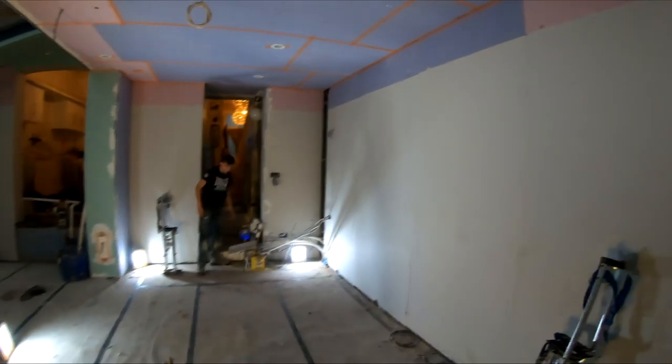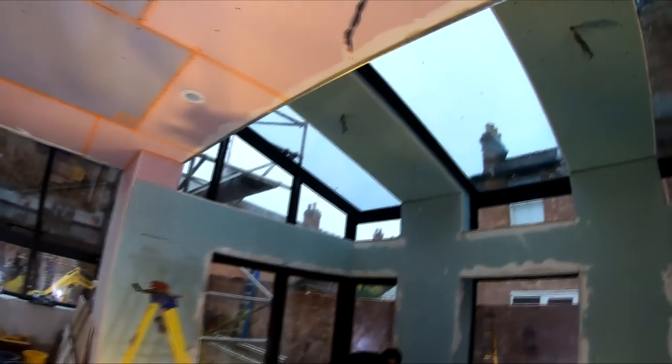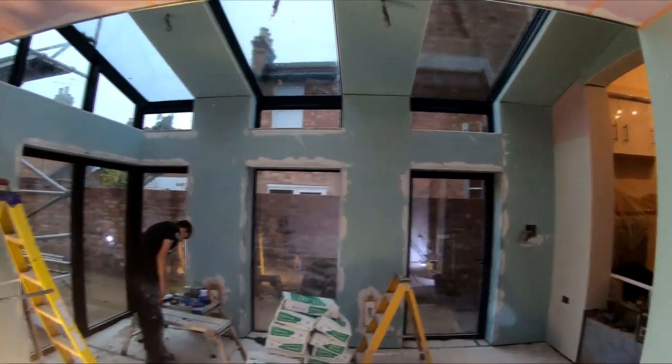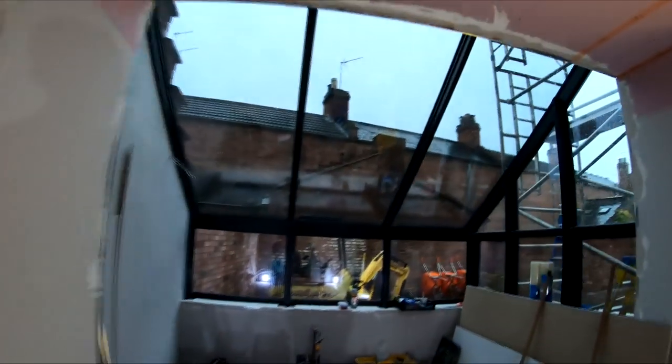Today we're going to crack on with some plastering - I'm going back to my roots and doing a bit of skimming with them, so I'll be jumping up on the stilts today. We're going to get this ceiling done, get this wall done, and get the floor ready for the tiler who is coming on Monday. Once the tiling is completed then we will do the rest of the plastering. It's looking really good now - you can actually see how effective these windows are going to be, letting in so much natural light. I'll set up a time-lapse so you can watch the plastering.